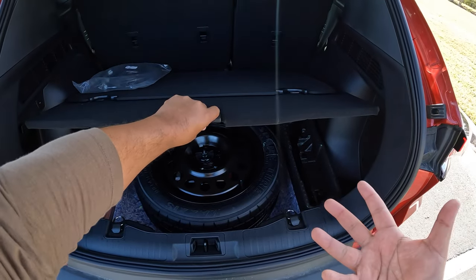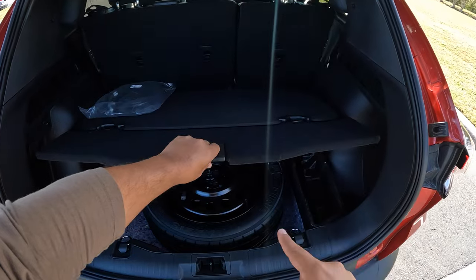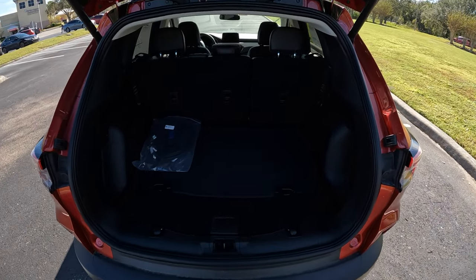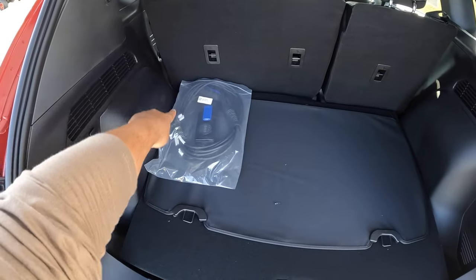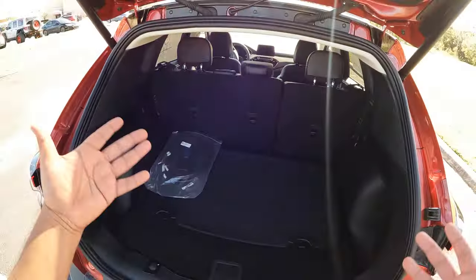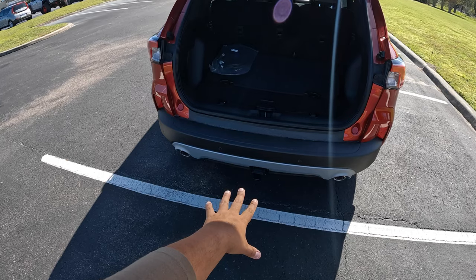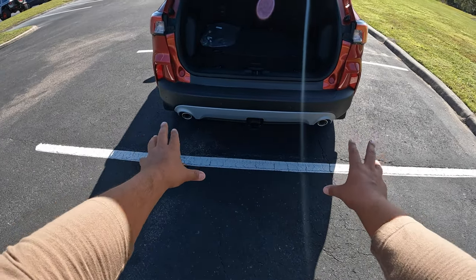Interestingly, this one does have a spare tire, which is notable because most hybrid models do not. It is an option, but you can get a spare tire on this Ford Escape plug-in hybrid. Also included is an optional cargo shade. Here we have the charging port connection so you can plug in and charge the battery — this is a plug-in hybrid after all.